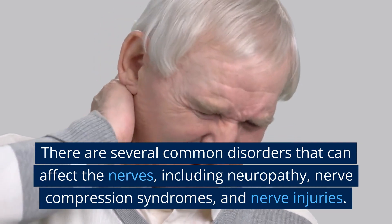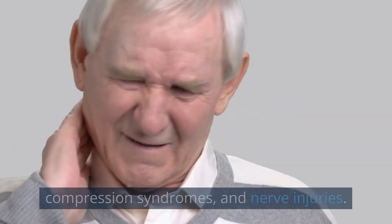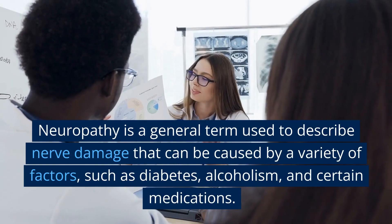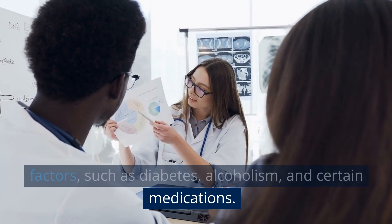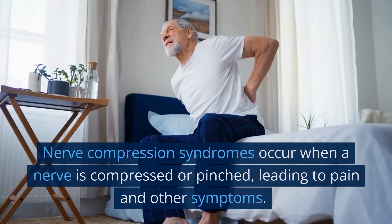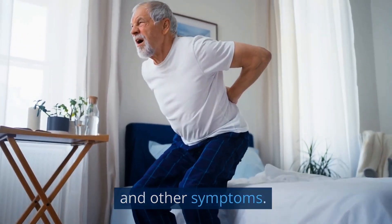There are several common disorders that can affect the nerves, including neuropathy, nerve compression syndromes, and nerve injuries. Neuropathy is a general term used to describe nerve damage that can be caused by a variety of factors, such as diabetes, alcoholism, and certain medications. Nerve compression syndromes occur when a nerve is compressed or pinched, leading to pain and other symptoms.